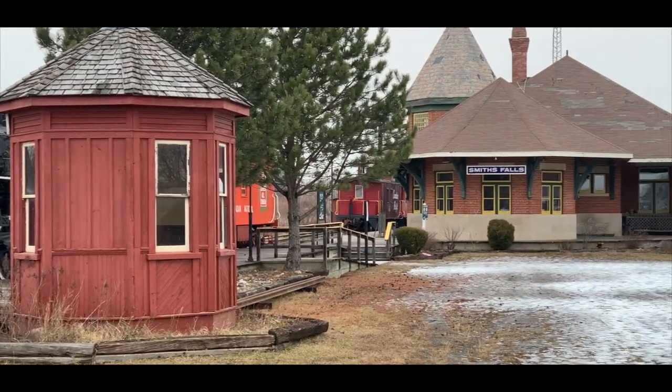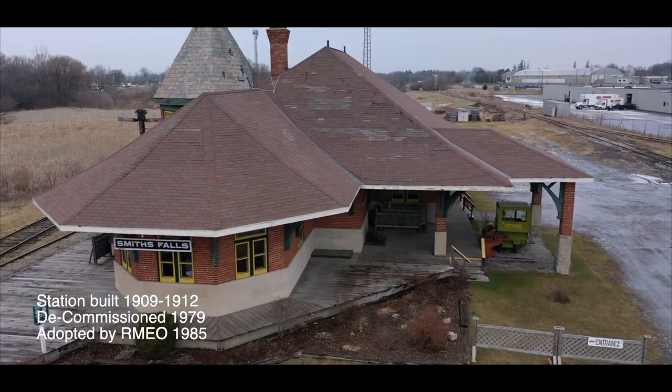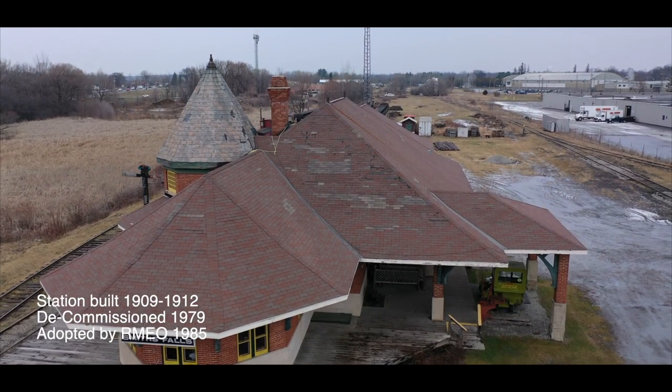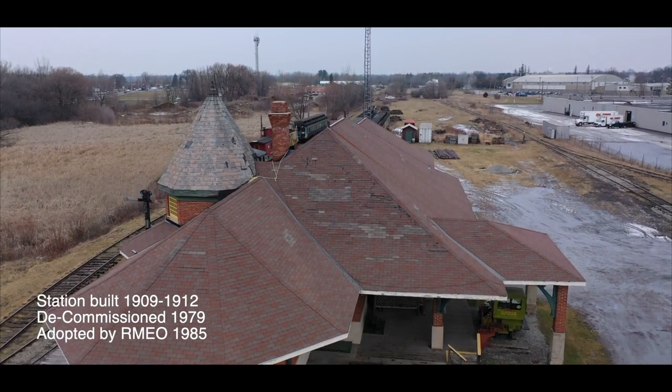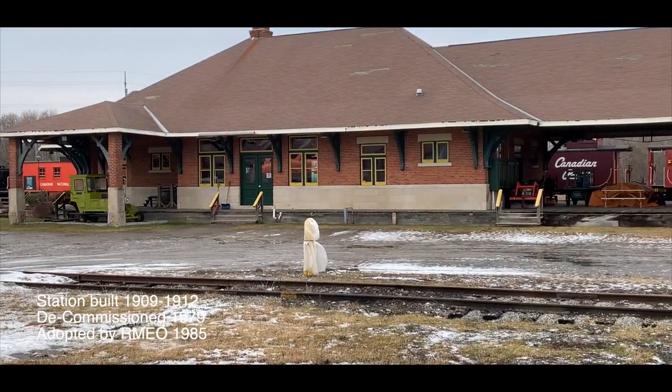The museum occupies a former railway station built between 1909 and 1912, decommissioned in 1979. It served as an important waypoint on the line between Toronto and Ottawa, and after protracted negotiations it became a museum site in 1985.